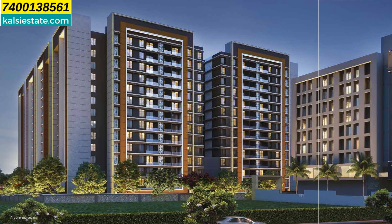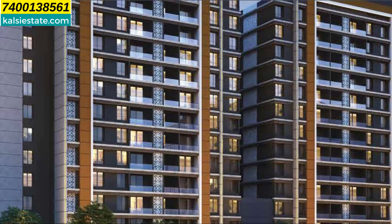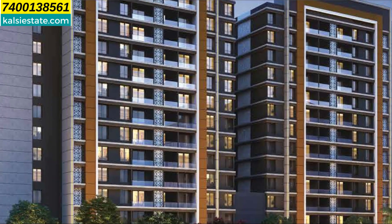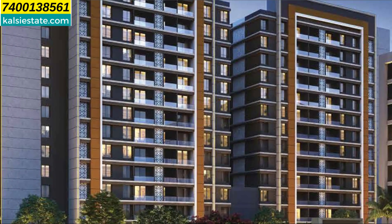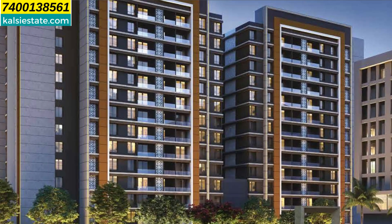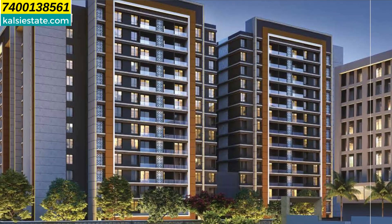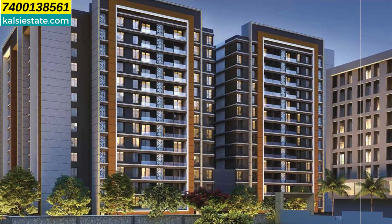So friends, you will see the elevation building and on the right side of it, you will see the commercial property. The land parcel is 5 acres in total — 4 acres of residential and 1 acre of commercial. Today we will talk about the residential buildings.